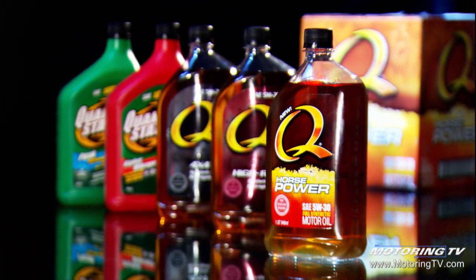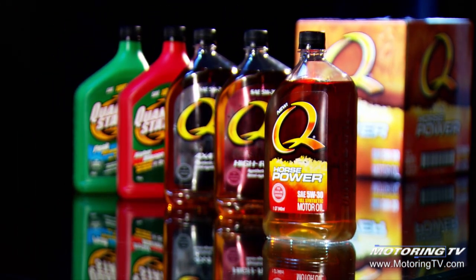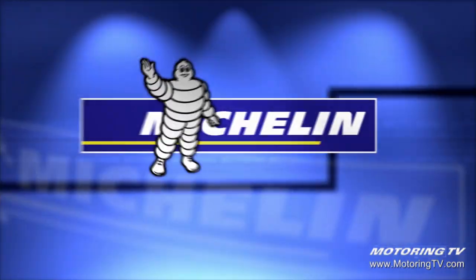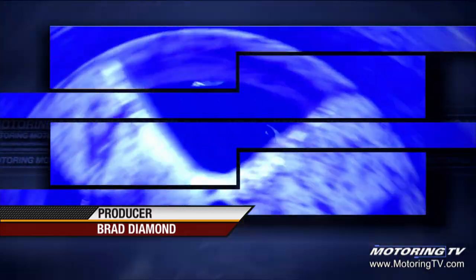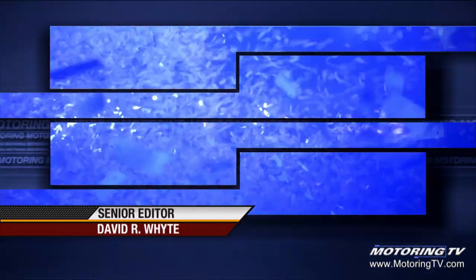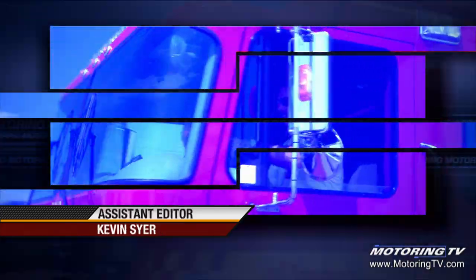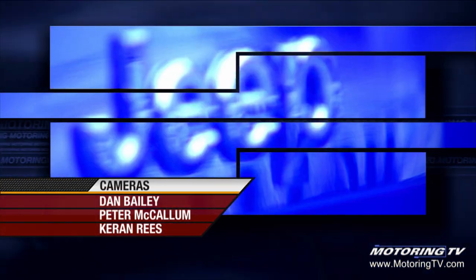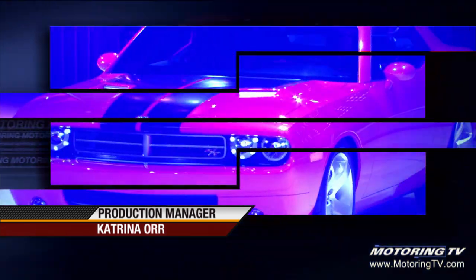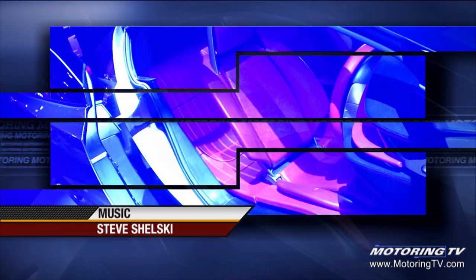Motoring 2009 on TSN has been brought to you by the new Q Horsepower from Quaker State. Unleash all your horses and Michelin, a better way forward. We'll see you next time.